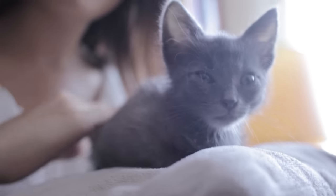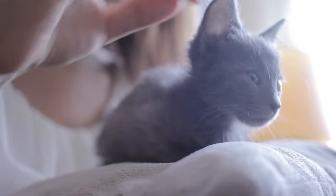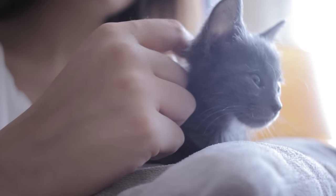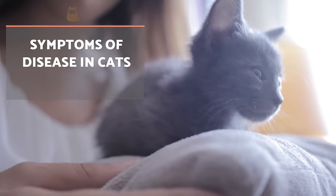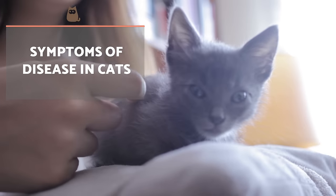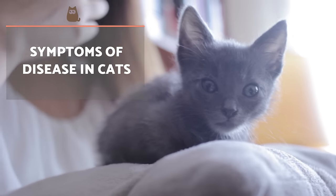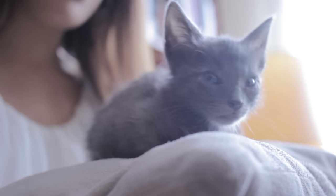Cats do not usually show signs of disease as evidently as in other animals, so here are some common symptoms of feline disease. If any of the vital signs of the cat are altered and you also observe symptoms of illness, don't hesitate and go to the emergency veterinarian as soon as possible. Ideally, you should call ahead to ensure they can assist you as soon as you arrive and also provide as much information as you can.